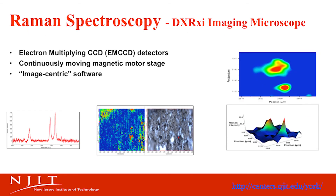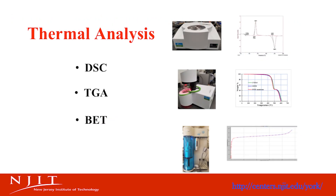The Raman Imaging Spectrometer can generate 2D and 3D images based on chemical features generated from the Raman spectra. The center also has DSC, thermogravimetric analysis, and a BET surface area analyzer.